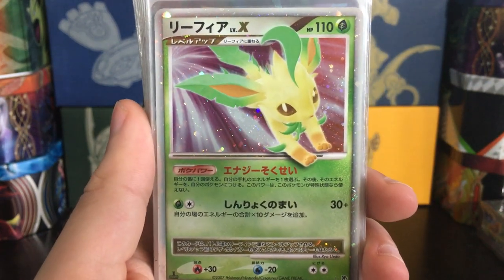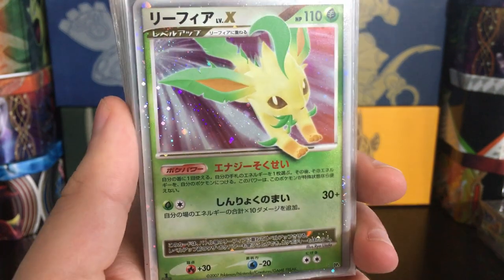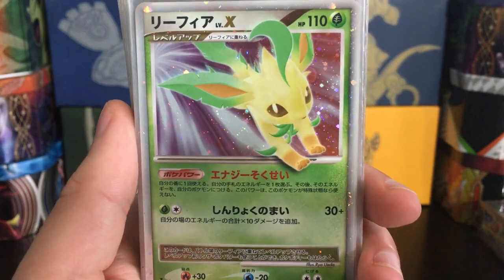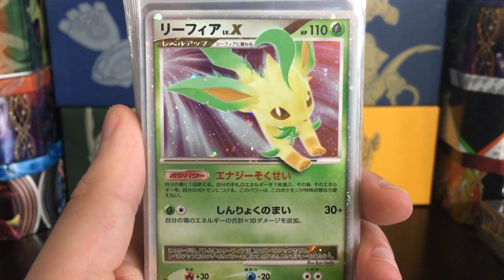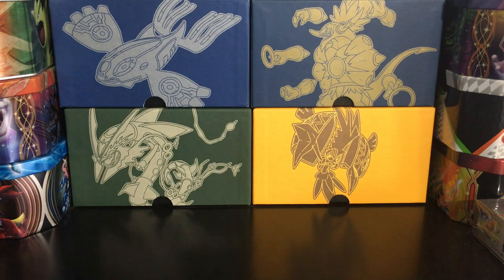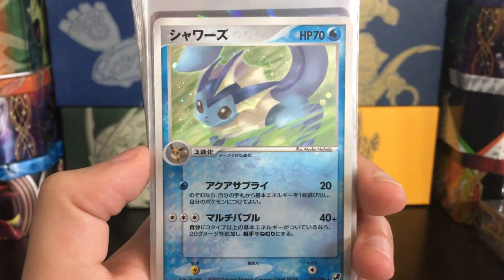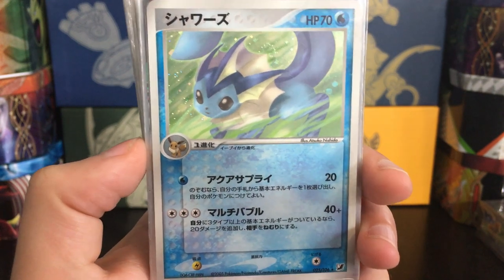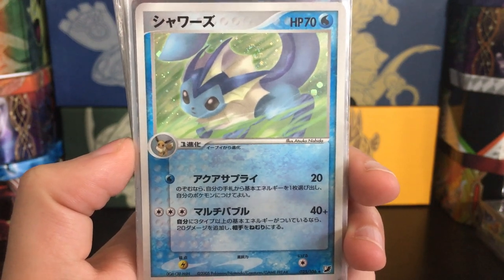This one is a card I'm really hoping is gradable — it's Leafeon Level X from Dawn Dash. This is a very valuable card in English; I think the PSA 10 population is like two in English. There's one little thing on it, so I don't know — it might be worth submitting just to see. And this beautiful Vaporeon with Atsuko Nishida artwork from Unseen Forces, or Golden Sky Silvery Ocean in Japanese.